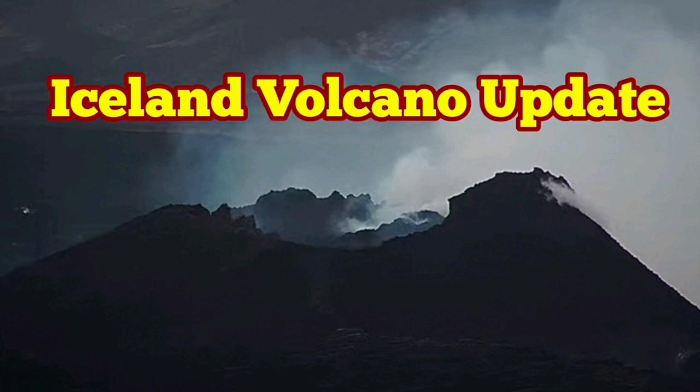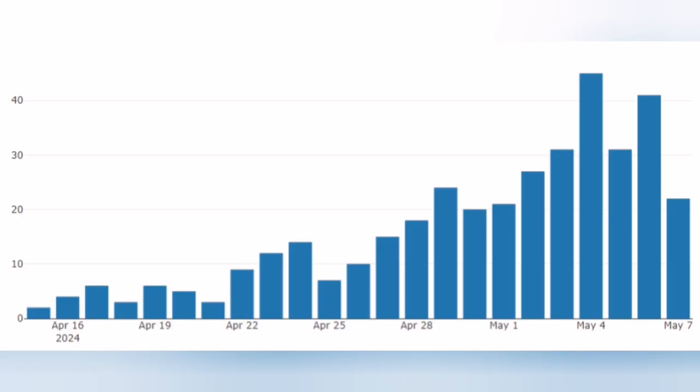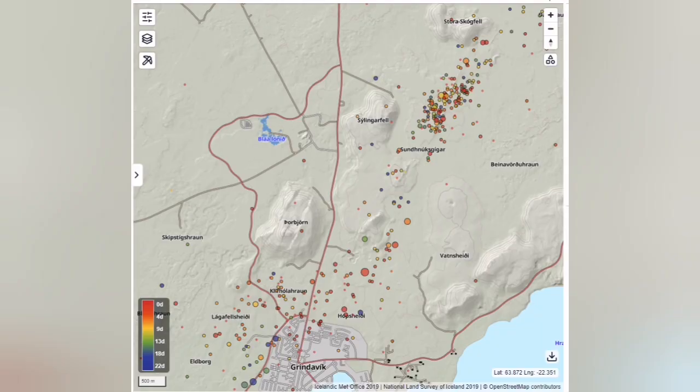The Icelandic Meteorological Office has published the latest update. The first chart shows the number of earthquakes per day. As you can see, since the eruption on March 16, earthquake numbers increased but the trend is now going down, indicating that this volcano is dying down.